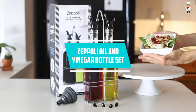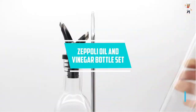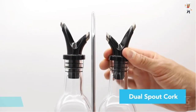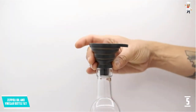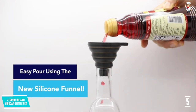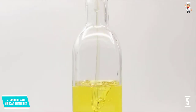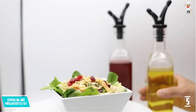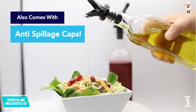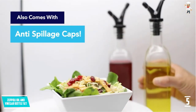At Number 5: the Zeppeli Oil and Vinegar Bottle Set. This is a complete bottle set for oil and vinegar. It comes with a stainless steel rack and a removable cork. The set has a classic design with square-shaped vinegar and oil bottles that will look really great on your dinner table.